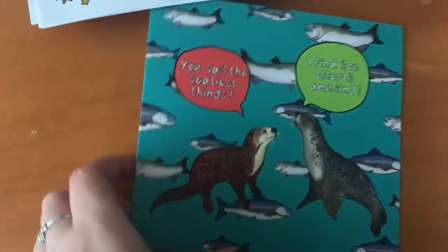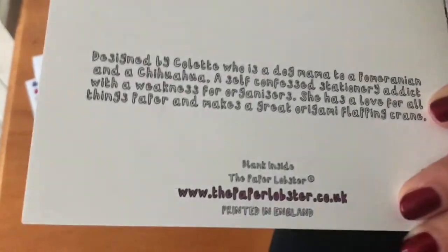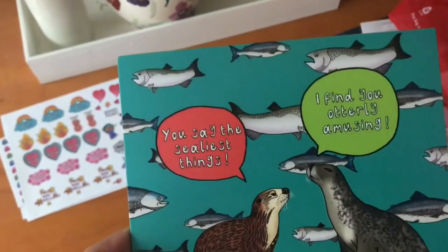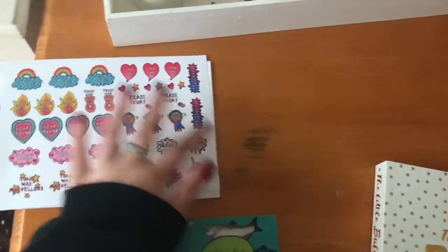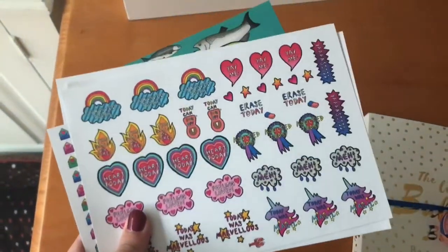She sent me this gorgeous card as well, which looks very much like her designs — she's made it herself, which is just brilliant. Absolutely love it. I will link her shop in the description below. She's just recently opened and I'm so impressed.